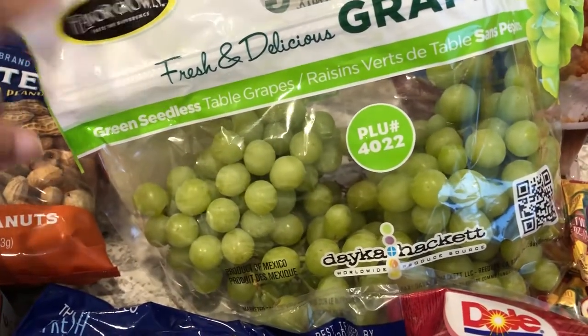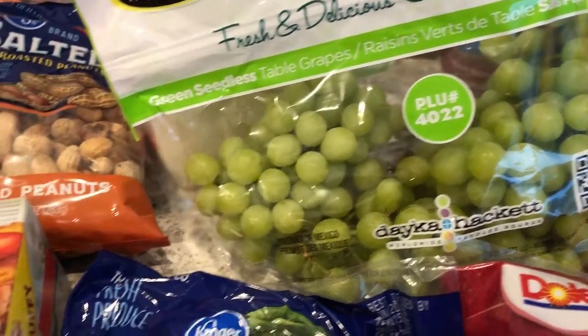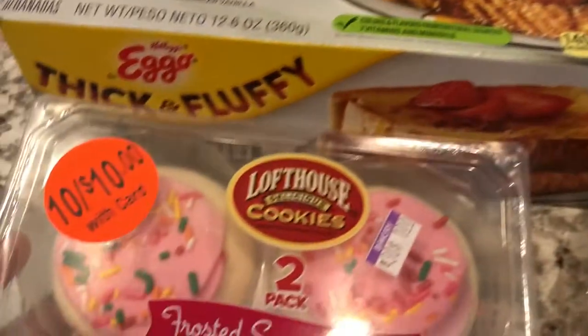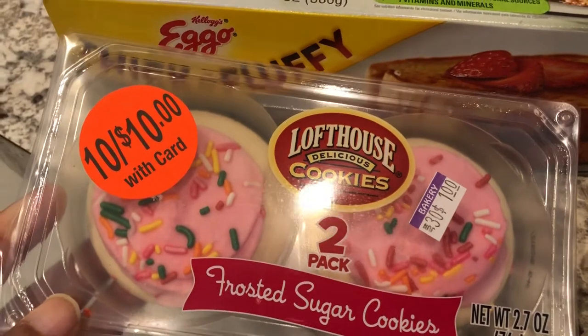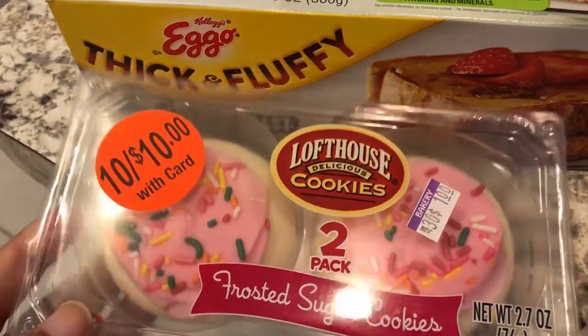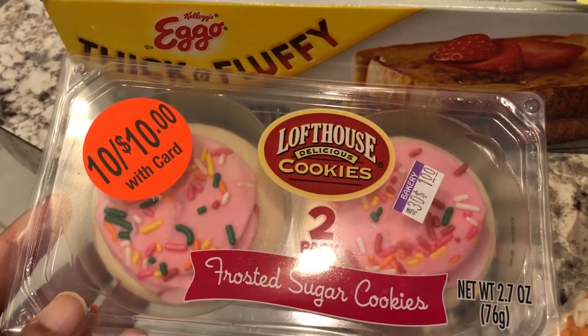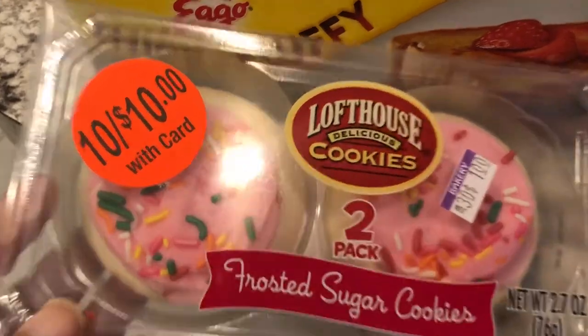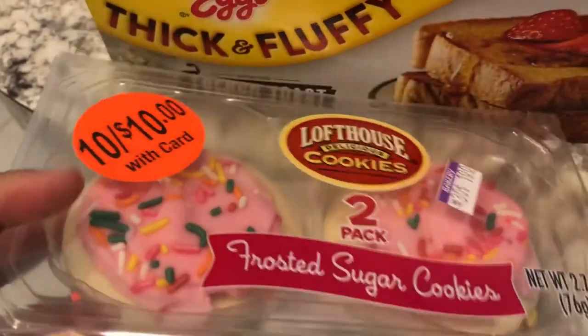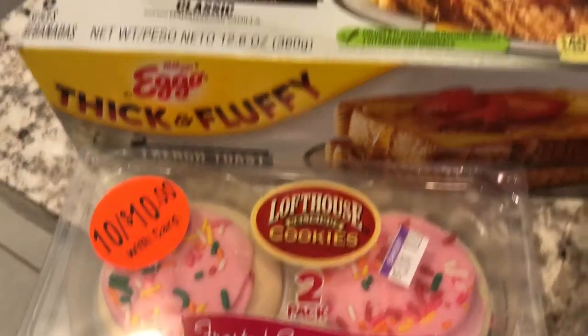Kroger had a sale on grapes for 99 cents a pound so I got some green grapes for snacks. And then I was really excited to see this in the bakery section — I really like these Loft House cookies. Howard does not, so I rarely ever buy them, but lo and behold they sell a two-pack for a buck, so I was excited about that.